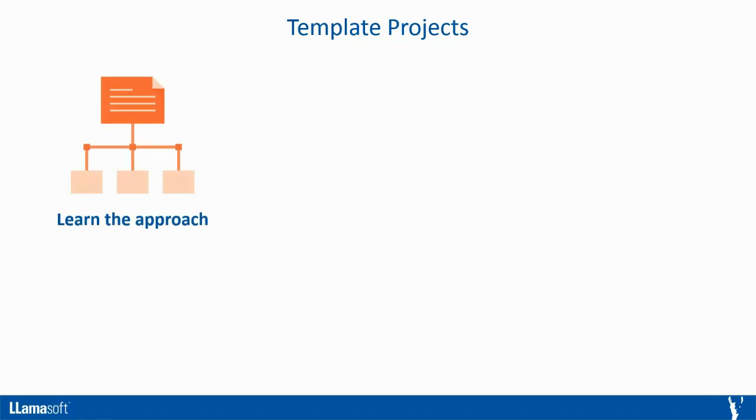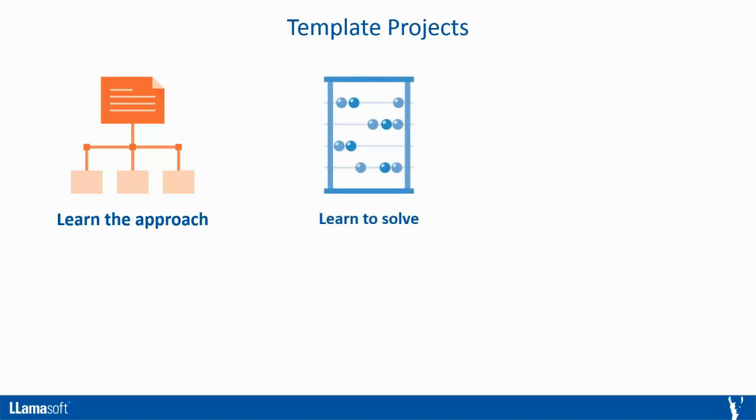We also have a library of pre-built template projects that solve typical data challenges. These template projects have several use cases. The first is for learning how to approach larger data challenges — you can see examples and explore how actions are strung together to create processes that solve larger problems. You can also explore the template projects to learn how to solve specific data challenges. Finally, you can start from a template project, replace the sample data with your own, and build on the template project to expand your analysis.